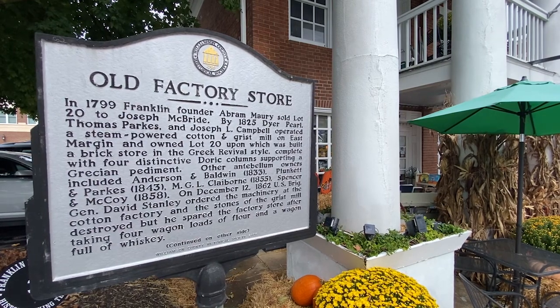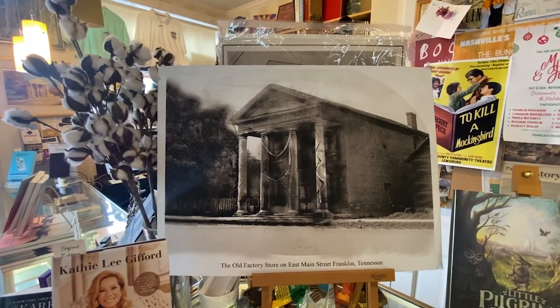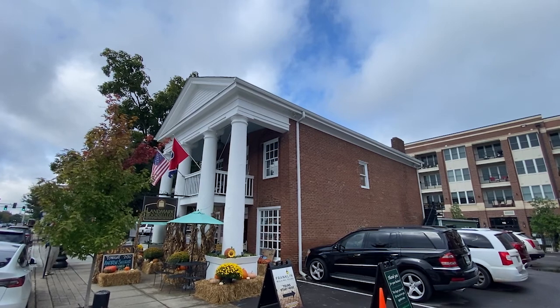It is known as the old factory store. There was a factory right on the river where our current bridge crosses — a water-powered plant. They took in grain and ground it, took in cotton, ginned it, put it on looms of material. That factory opened in 1825 and this was their store where they sold the goods. By 1828, just three years after they opened, they produced more cotton products than anywhere else in the state of Tennessee. So it was a significant operation.